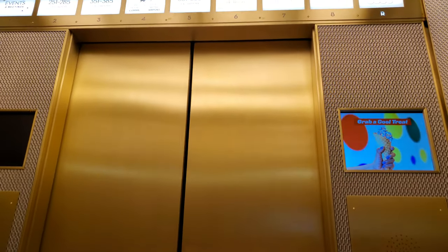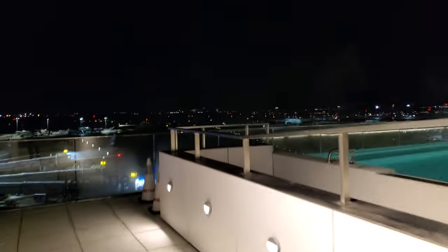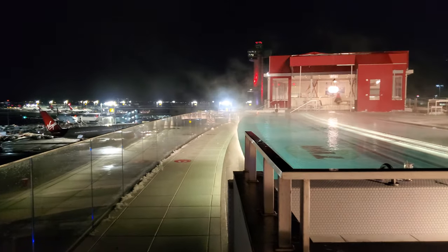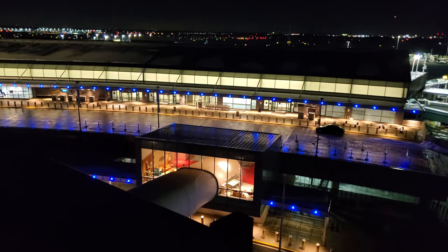I've got the roof. There are shears up on the roof. There's the other end of the hotel, down there.